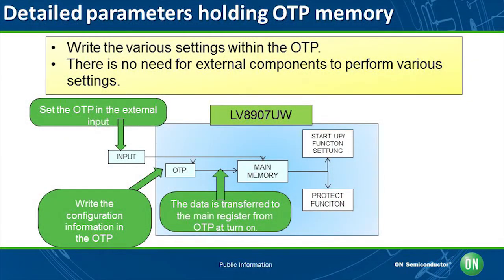The LV8907UW is equipped with an internal one-time programmable (OTP) memory to hold the various parameters. Information is written in the OTP once and transferred to the main register stack at the start of the operation. Therefore, there is no need for external components to perform various settings.